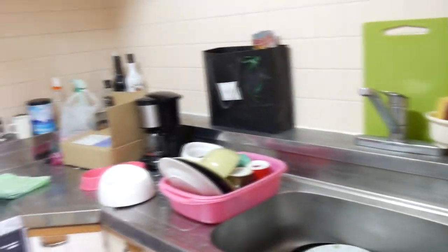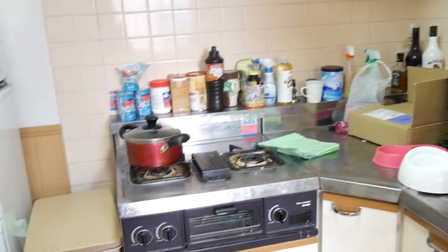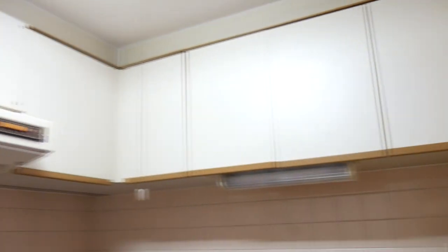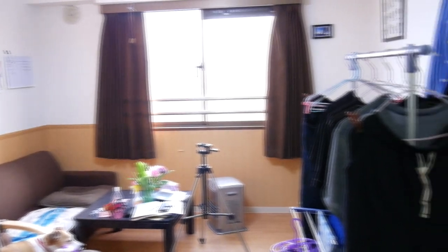So the toilet is by itself in its own room. Then from the toilet room you come into the kitchen area. As you can see it's not very clean or big, but it does its job. Lots of space to put things, though that's going to be a problem in my next apartment.